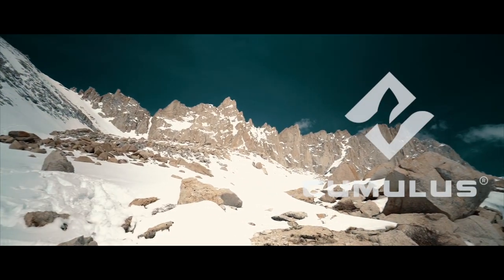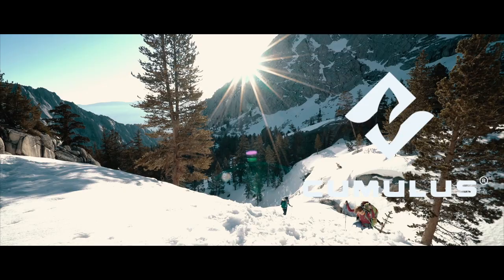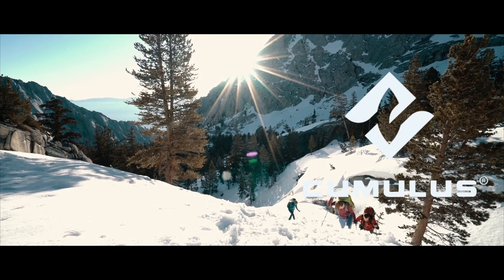Winter fast mountain ascents really impressed us. Minimal amount of gear, huge knowledge and enormous physical and mental strength are what we love.